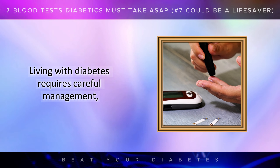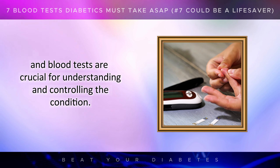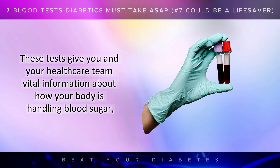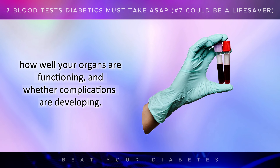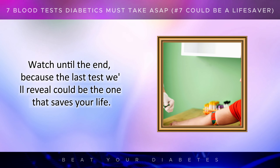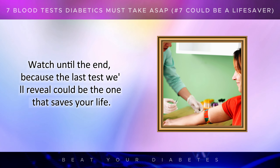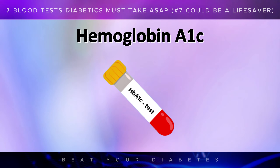Living with diabetes requires careful management, and blood tests are crucial for understanding and controlling the condition. These tests give you and your healthcare team vital information about how your body is handling blood sugar, how well your organs are functioning, and whether complications are developing. Watch until the end, because the last test we'll reveal could be the one that saves your life.